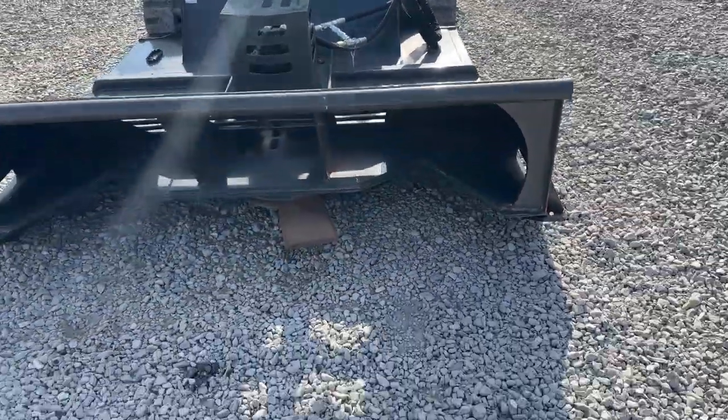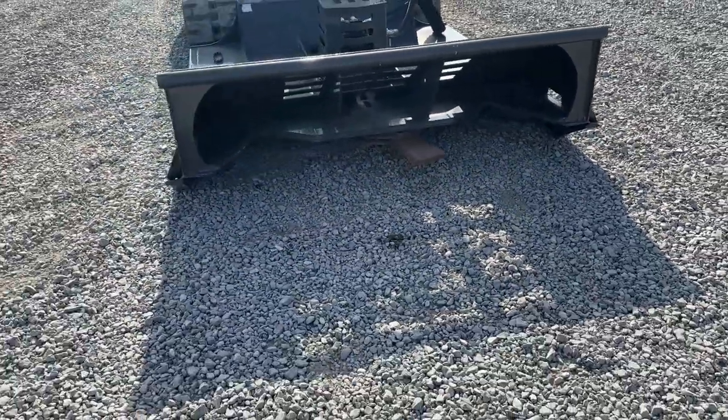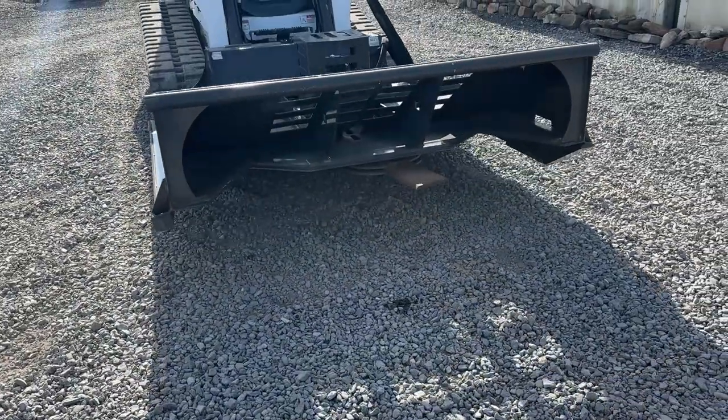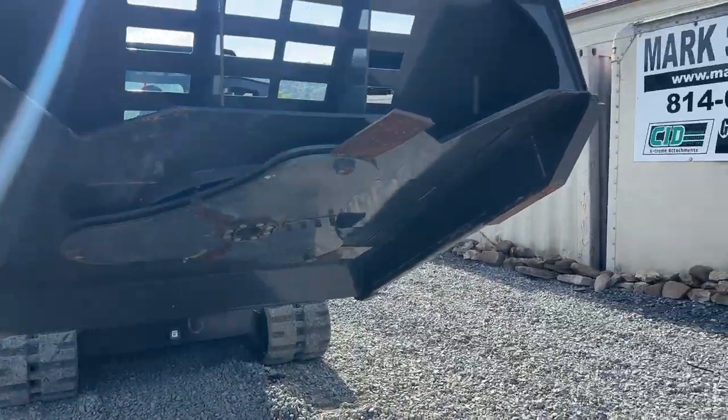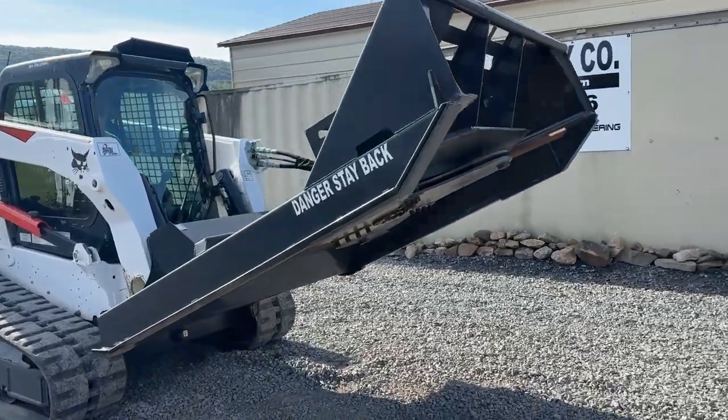It's going to have the mulching tooth option underneath it — you can see there. Brand new cutter, guys. Massive discounts on these.